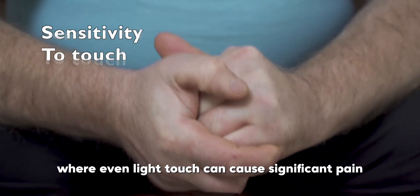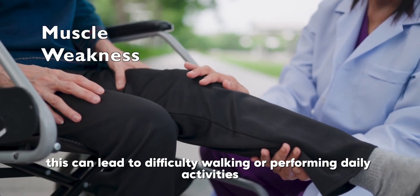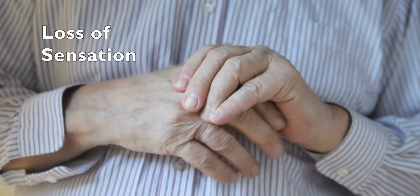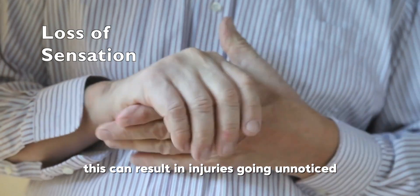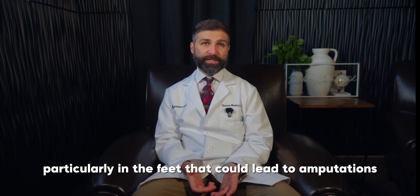Extreme sensitivity to touch, where even light touch can cause significant pain. Muscle weakness, which can lead to difficulty walking or performing daily activities. Loss of sensation, which can result in injuries going unnoticed, leading to infections and ulcers, particularly in the feet, that could lead to amputations.